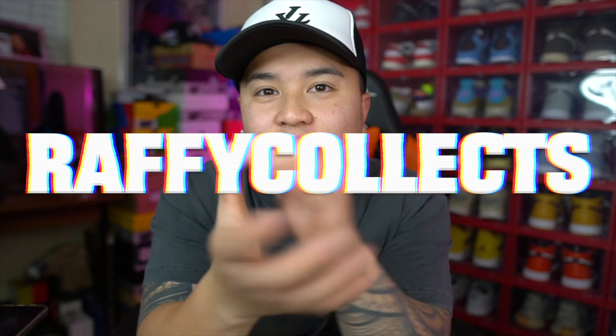Yo, what is good everybody? Welcome back to the channel here at Rafi Collects. Hope everyone is having a blessed day today. In today's video, as you guys can see from the title, we have an unboxing straight from Pata.